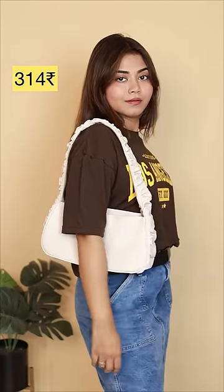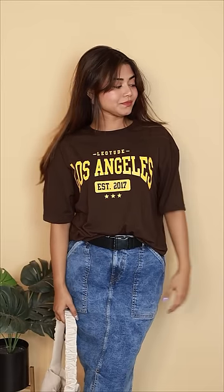Next up, I have this baby pink color. It's a very cute and stylish t-shirt. It's small with my size. Then there's a brown color one and it's totally an H&M dupe.